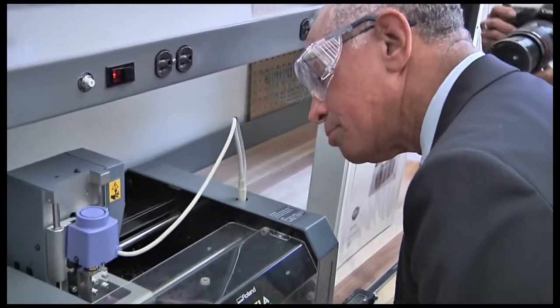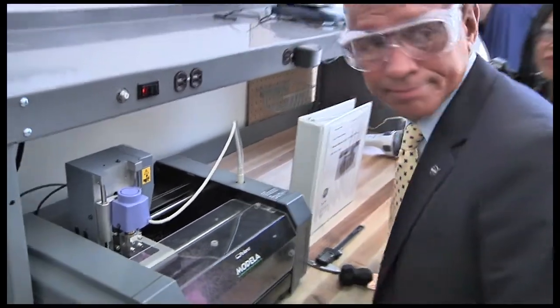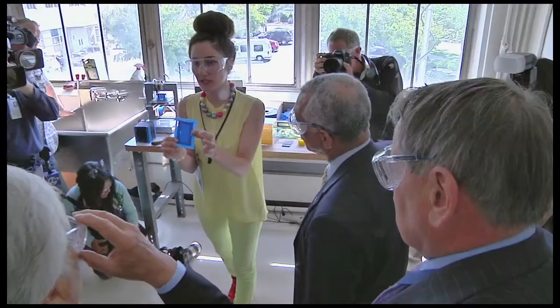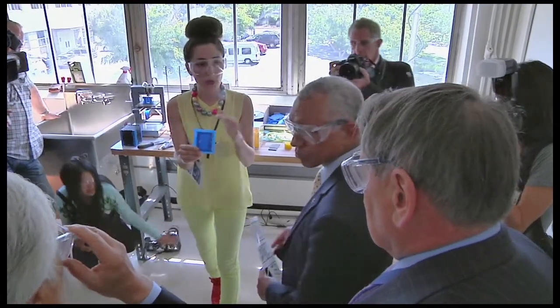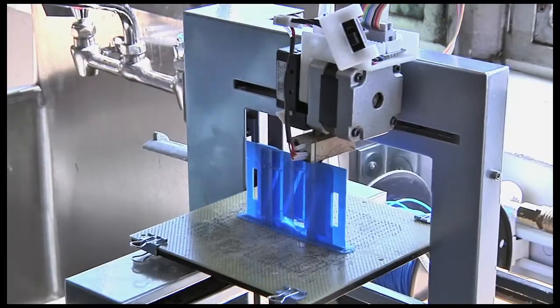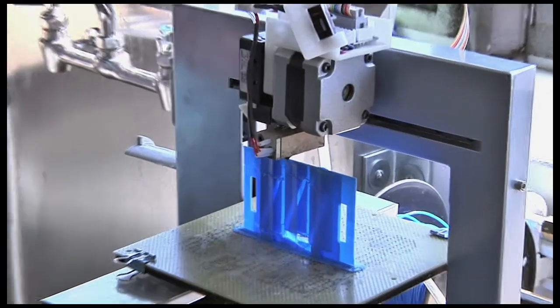During the tour, they were also shown how Ames engineers, students, and interns are working with a prototype of a 3-D printer. Also known as additive manufacturing, the team is learning how to etch circuit boards in-house using drops of plastic instead of sending them to outside contractors.